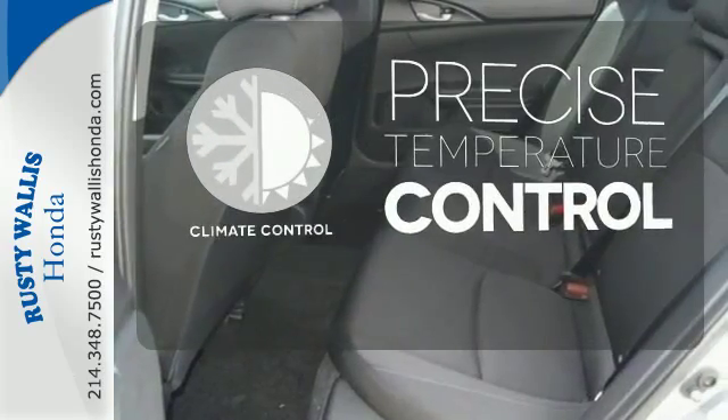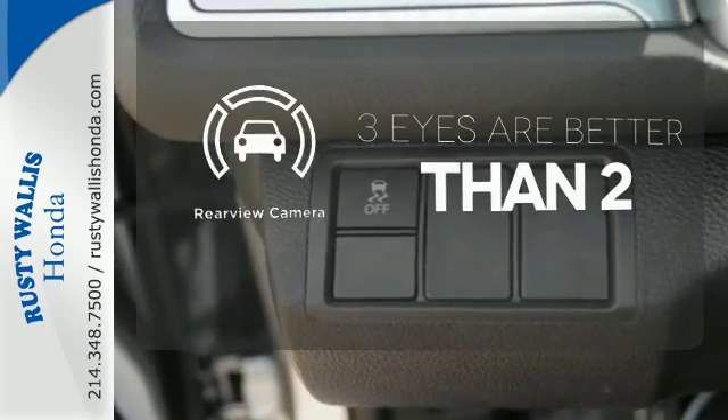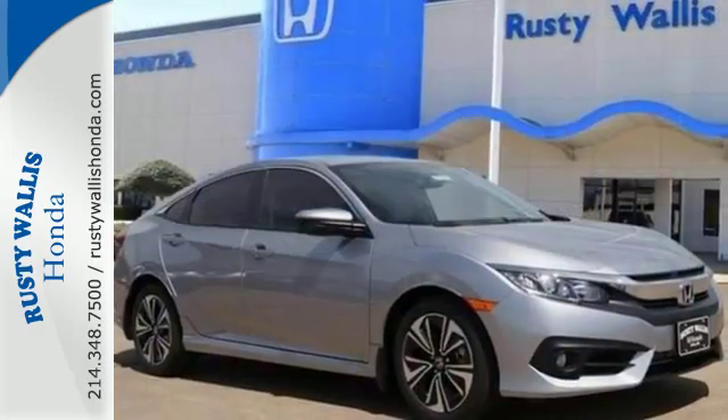Select the perfect temperature with climate control. The backup camera gives you a clear picture of what is behind you. Ward off the chills with heated seats. Climb inside this overachieving Honda Civic.